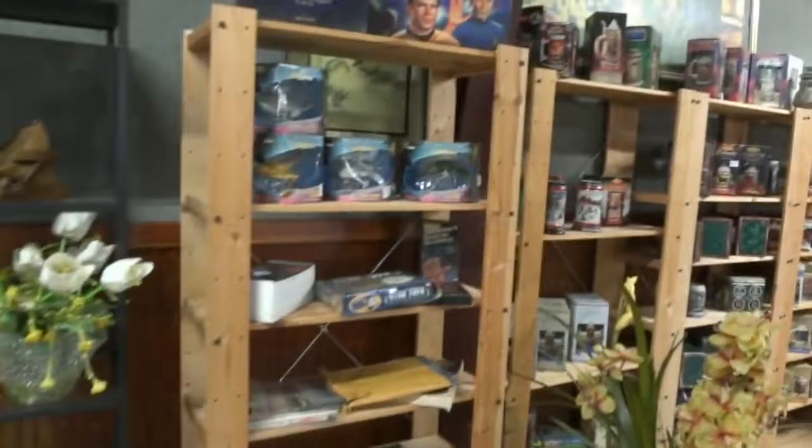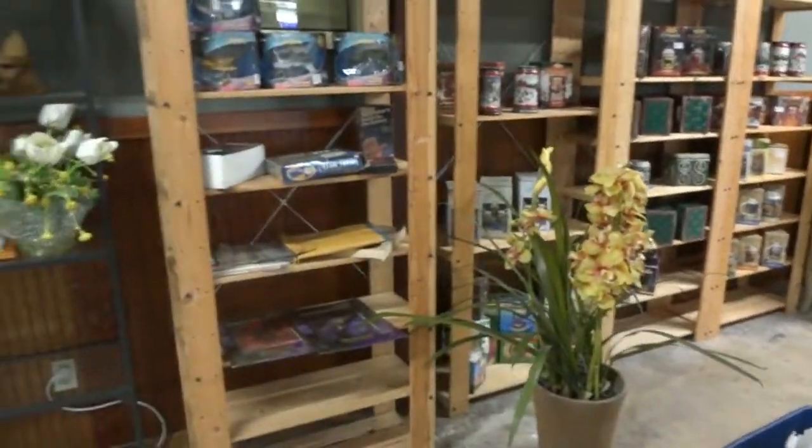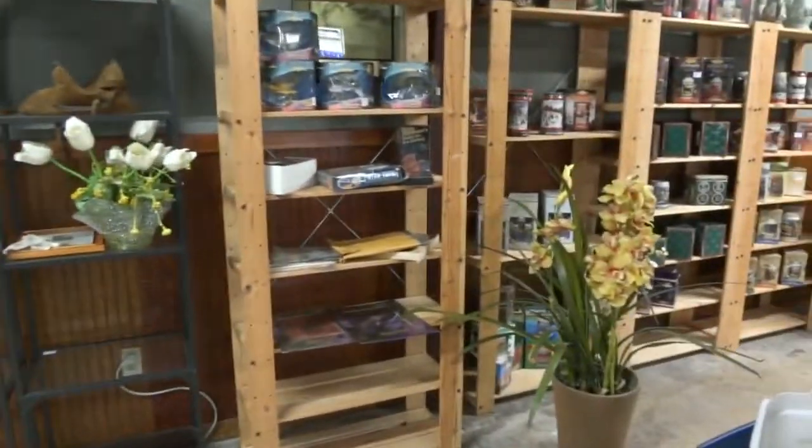Everybody's been looking at these pine shelvings, these wood shelvings. You can use them in kids' rooms, you can use them in the garage. We've got one, two, three, four of those that we're going to be selling. Got these glass and metal ones that we're going to be selling too.